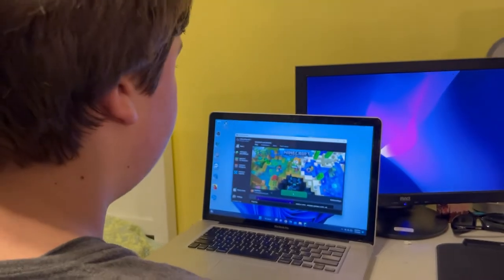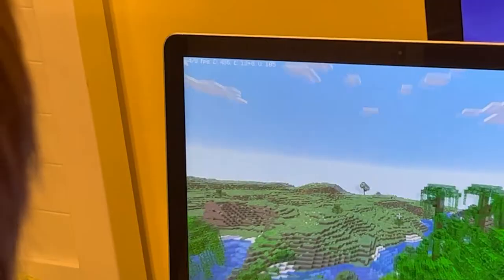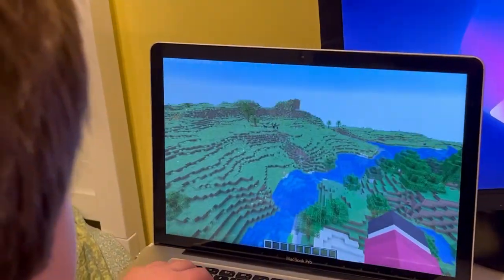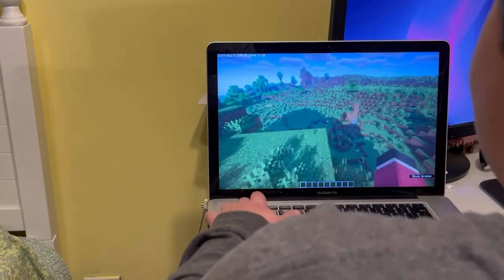Next we ran a harder test: can it run Minecraft Java Edition at high settings with shaders? At all max settings with Optifine 1.19.2 without shaders, it actually ran pretty well. The FPS was not stable though — we'd get a range of around 50 to 120 FPS depending on what we were doing in the game. If we were standing still we'd get around 100, but if we were flying around generating chunks, we'd get around 50 or 60.